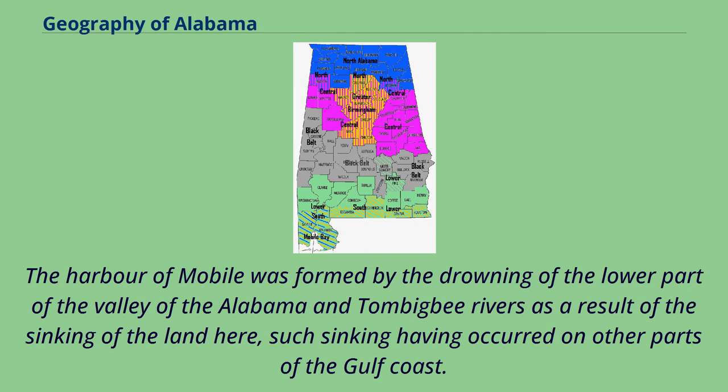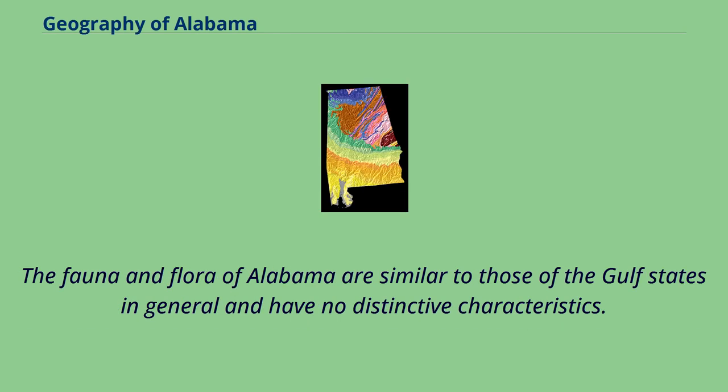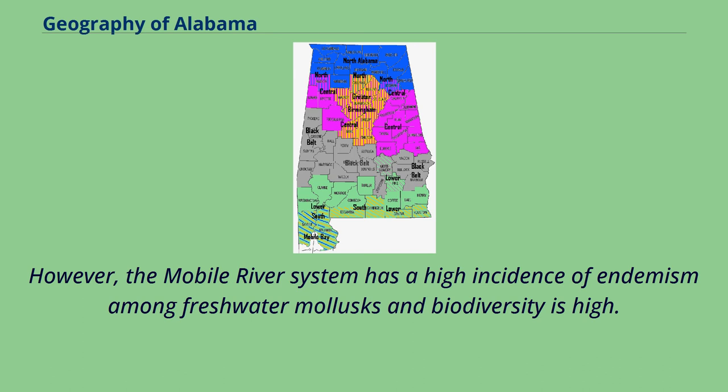The harbor of Mobile was formed by the drowning of the lower part of the Valley of the Alabama and Tombigbee Rivers as a result of the sinking of the land, such sinking having occurred on other parts of the Gulf Coast. The fauna and flora of Alabama are similar to those of the Gulf states in general and have no distinctive characteristics. However, the Mobile River system has a high incidence of endemism among freshwater mollusks and biodiversity is high.